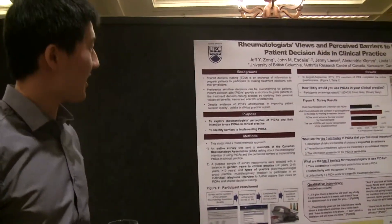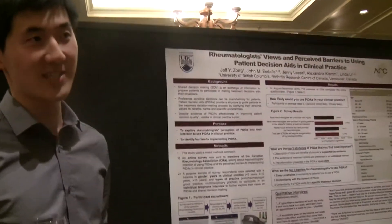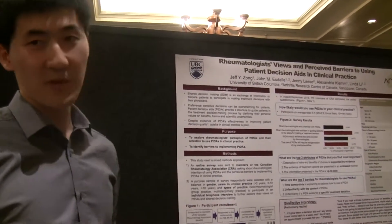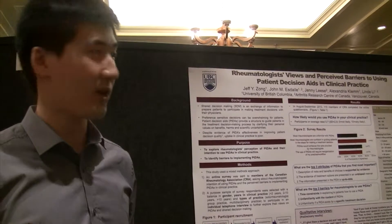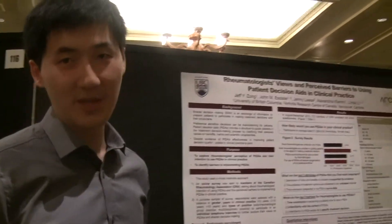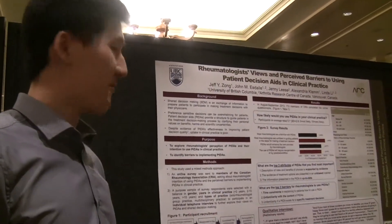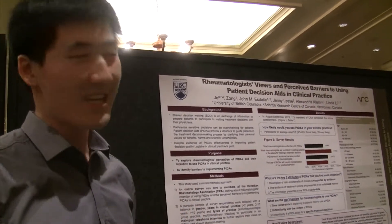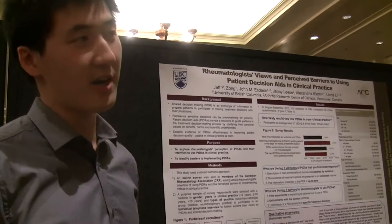Patient decision aids. For many health physicians, there's not a correct choice. For example, if you're giving a biologic, there are a lot of choices out there. Many of them have equal efficacy, different side effects, different costs. And for a patient to make those decisions, it's sort of hard.